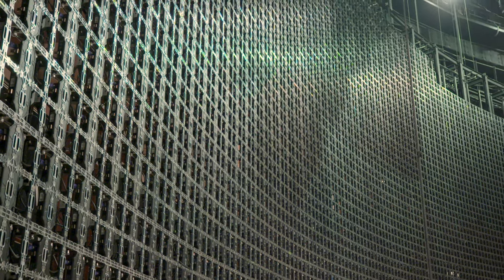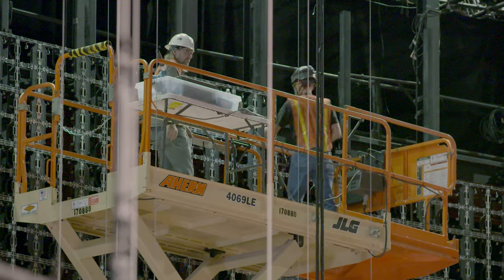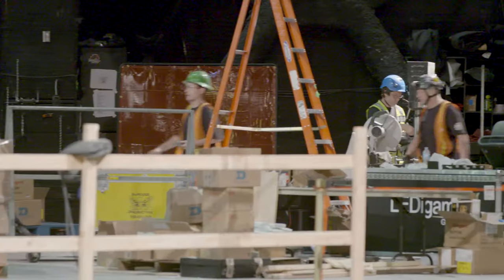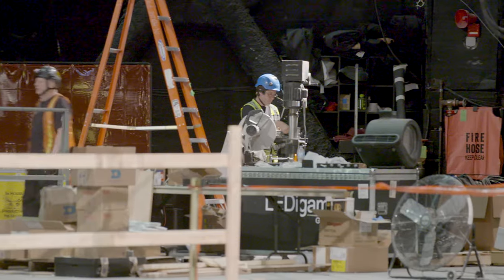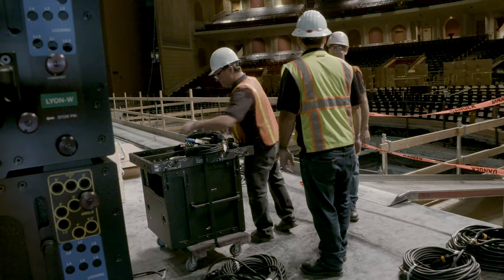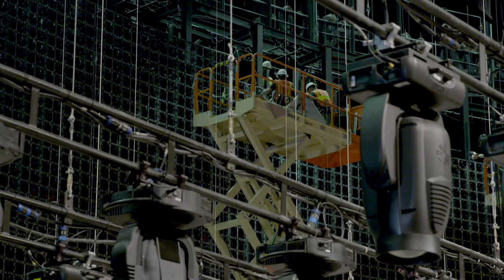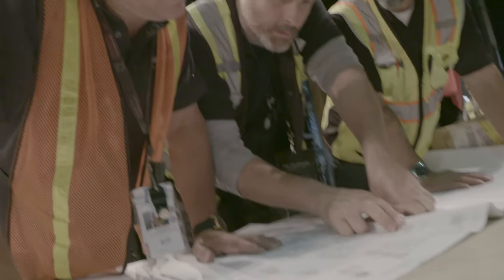The PA system, the lighting system, the infrastructure, the fiber runs — all of that stuff had to happen in sequence, but these guys did a marvelous job. Everything was as smooth as it could be on a tight timeline like that. There was a lot to do, there were 24-hour shifts running here, but about a day ahead we were able to sit down and enjoy the work that was done. It was amazing.